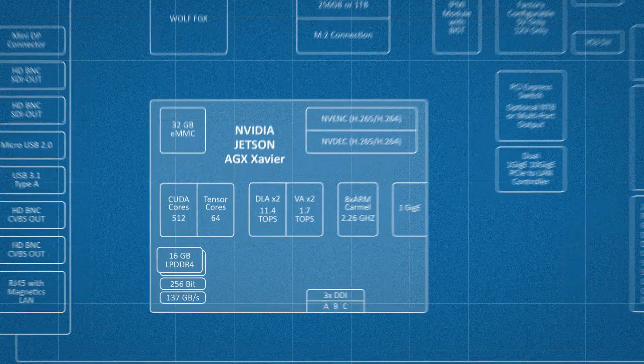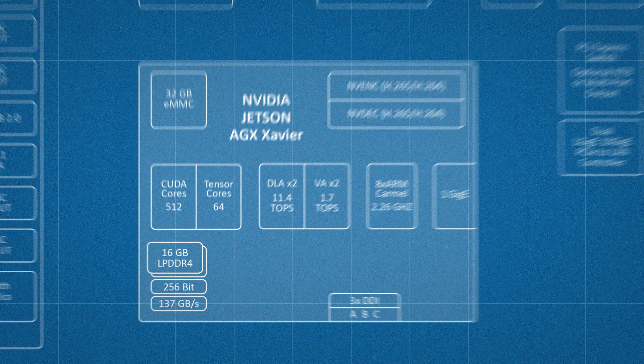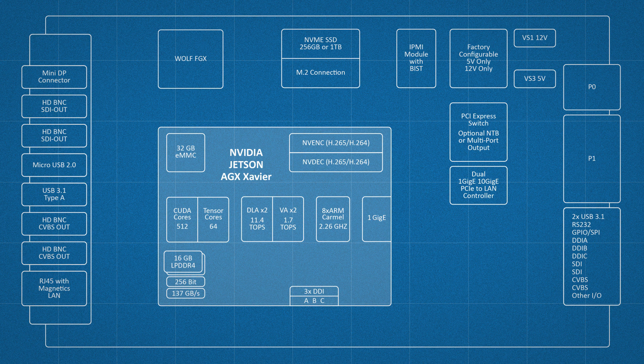At the heart of the Xavier are eight Carmel ARM cores, CUDA cores, and tensor cores, along with deep learning accelerators and vision accelerators. All this computing power is coupled with 16 gigabytes of memory, three DisplayPort outputs, and respectable encoding and decoding capability for both H.264 and H.265. For storage you can use the 32 gigabytes of eMMC on the Xavier itself, but by using Wolf's design you have the added option of a 256 gigabyte or one terabyte SSD, or we can even enable off-module SATA.